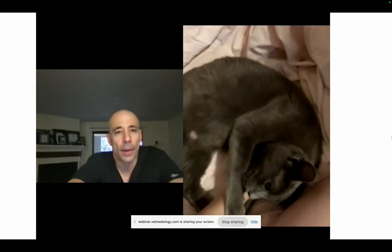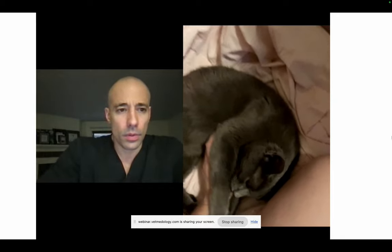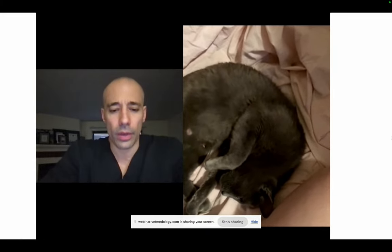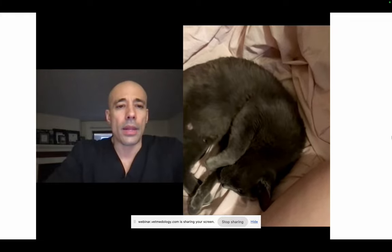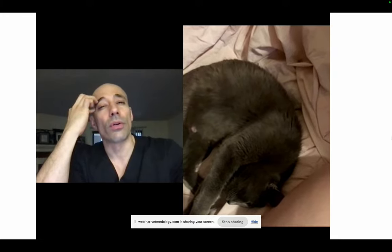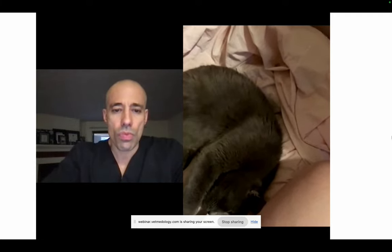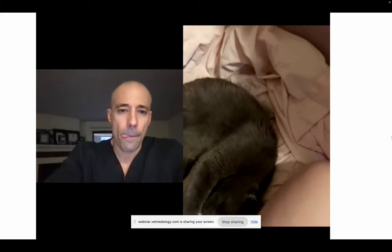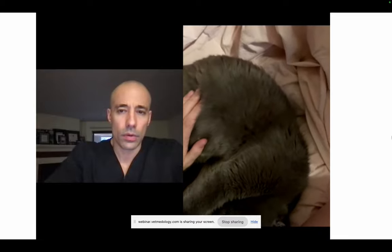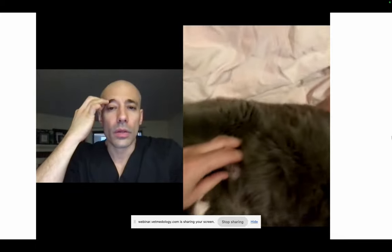Dr. Arefage asks how old the cat is — Erin doesn't know exactly, but confirms this is the cat's third litter. He asks how long she's been pregnant; Erin says she only got them three weeks ago already pre-pregnant. The cat isn't as visibly large as the other one was right before giving birth, so Erin suspects it might be a smaller litter. Dr. Arefage asks whether anyone has taken x-rays — Erin says no, everything has been home-based. He asks her to pick the cat up and put her on the bed so he can observe her behavior.